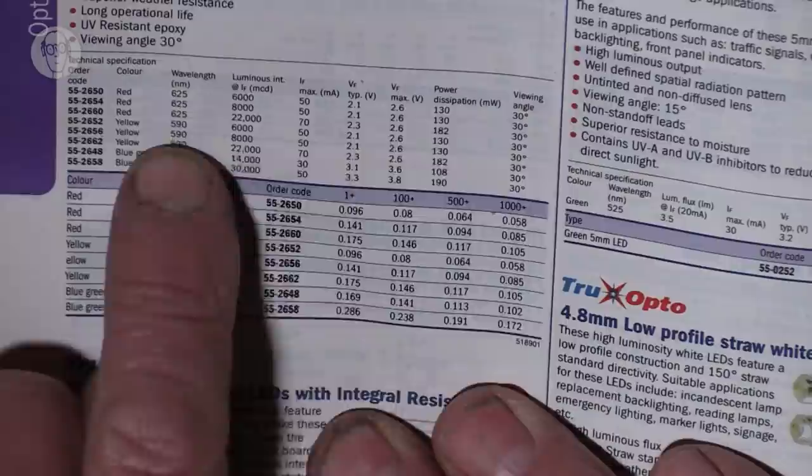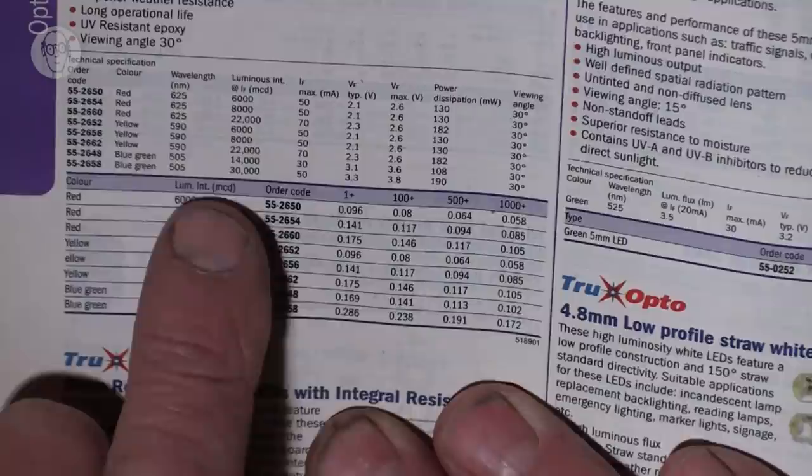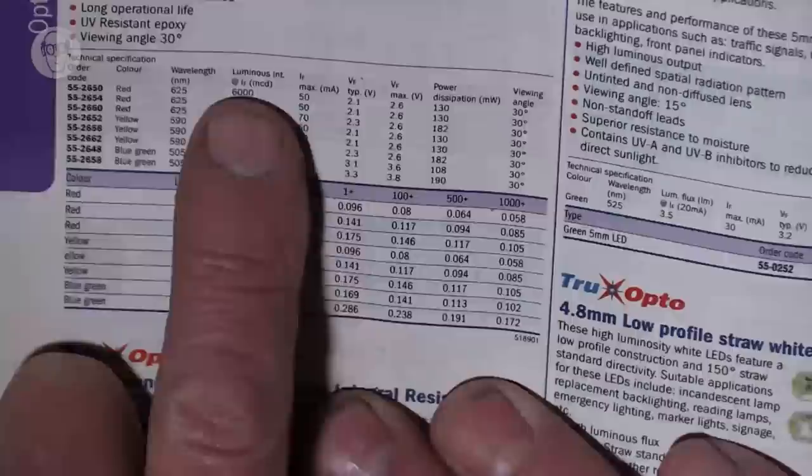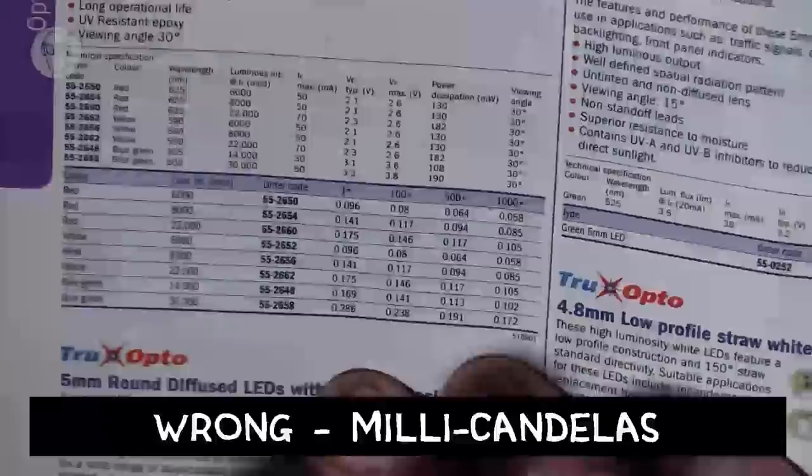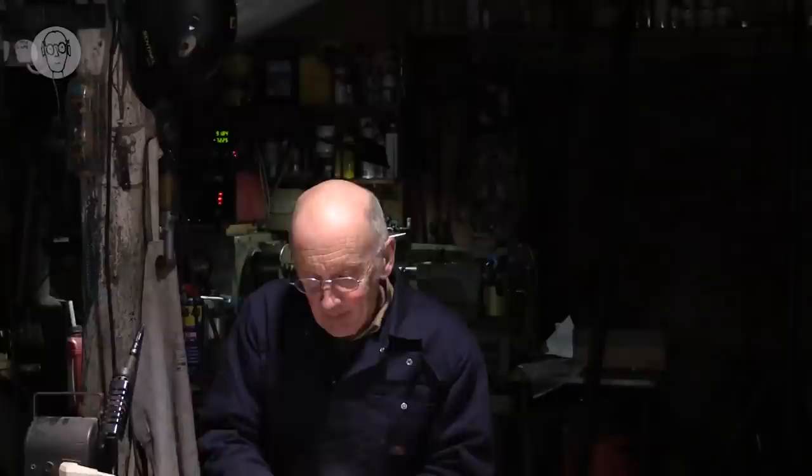Looking up the brightness is quite a confusing business. The spec is usually in catalogues or data sheets. Intensity is measured in MCD — millicandelas — and that is the intensity at the brightest point of the beam. But a lot of LEDs are also measured in lumens, which is the total amount of light that comes out. So you can have two LEDs with the same lumens, but a narrow-angle one will have many more MCD than the wide-angle one. Basically, it's confusing.